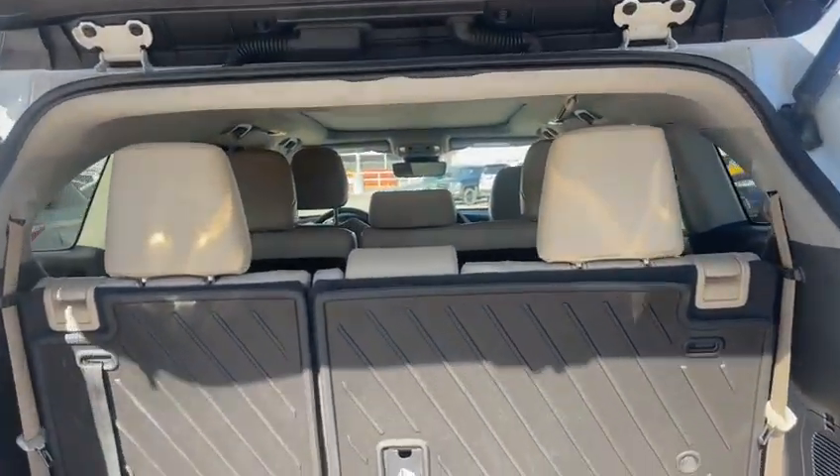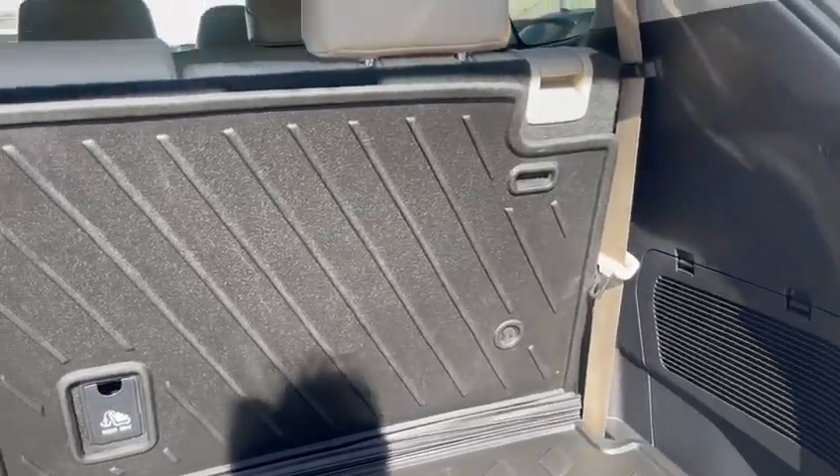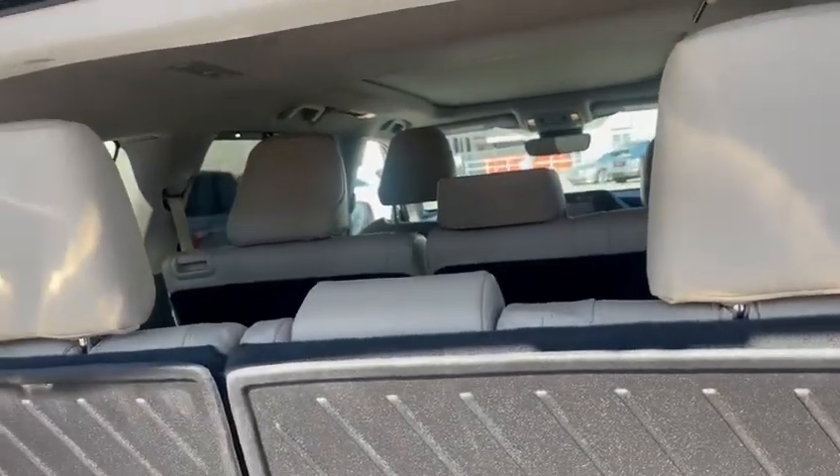With the third row fitted up, you will see that you've still got tons of room right here. And even more room when you fold these down.